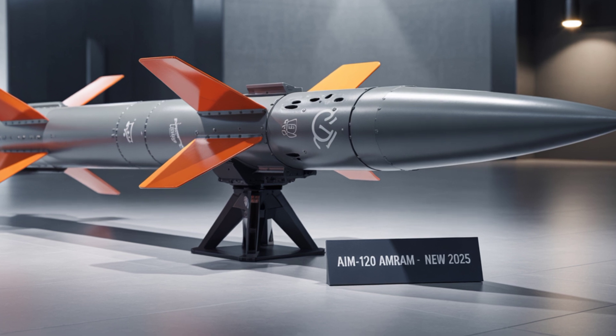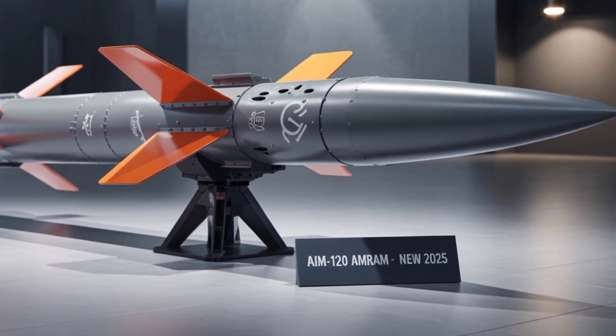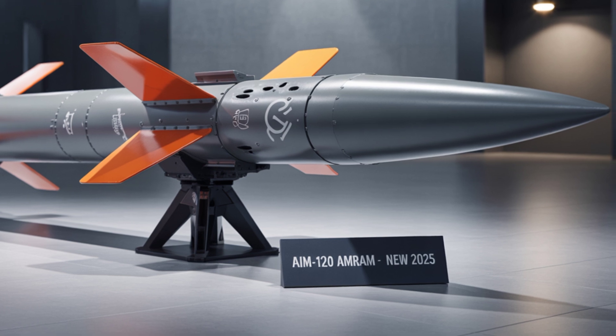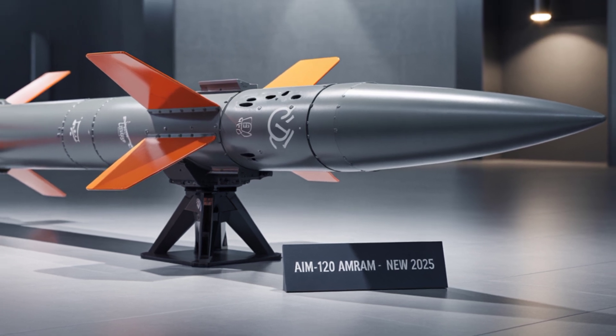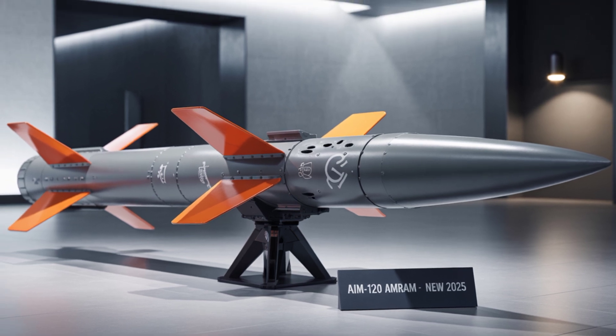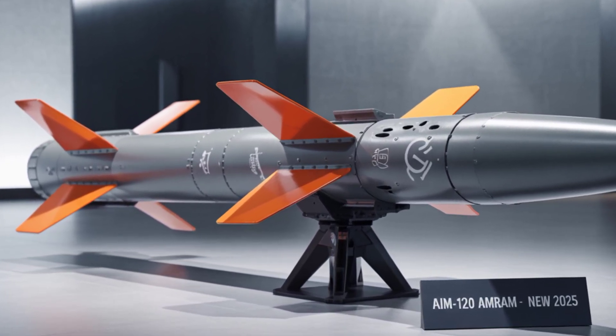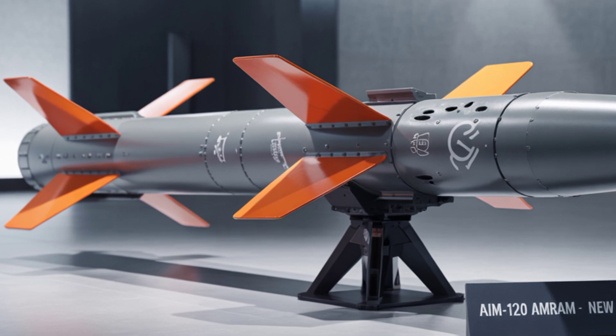The 2025 AIM-120 isn't just a missile — it's part of a future ecosystem. It works with stealth fighters, satellites, AWACS, and even AI-powered drones. In the battlefield of tomorrow, speed and precision matter, and the AMRAAM is ready.